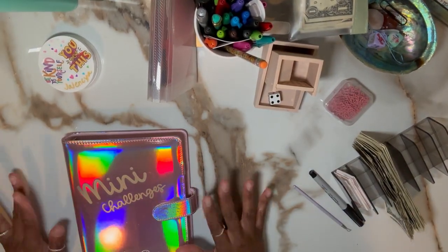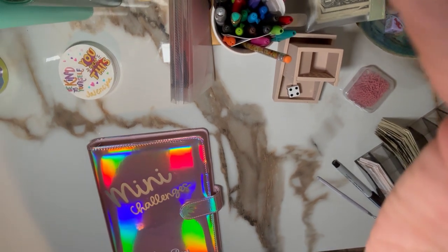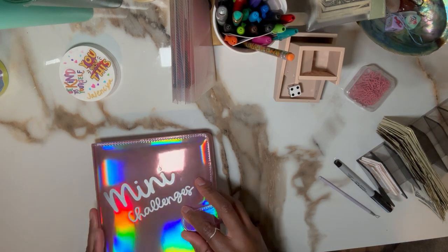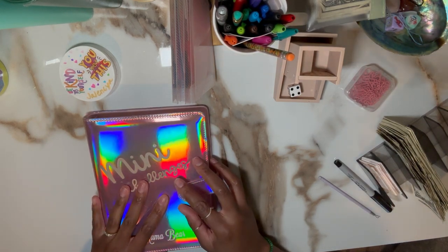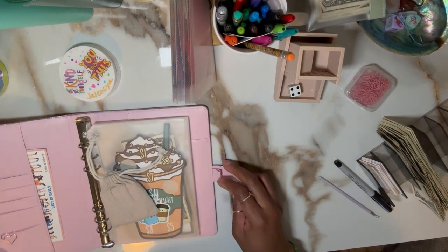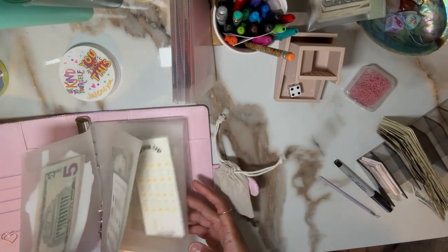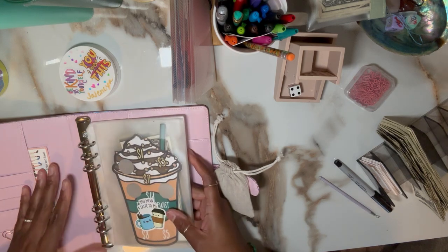Hey fam, it's mama bear and I am back with another video. Sorry about the glare — I'm using a new light and it loves this holographic binder apparently. Welcome back, today is Thirsty Thursday. I'm pre-recording this so it's actually Monday, but I hope you guys are having a good week so far. The week's almost over for Thursday, so that's exciting.